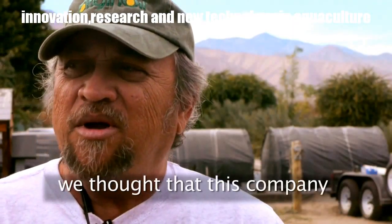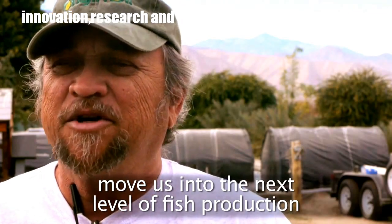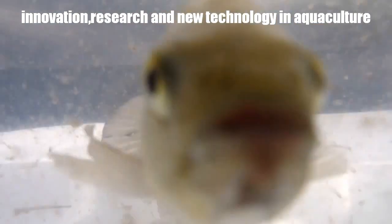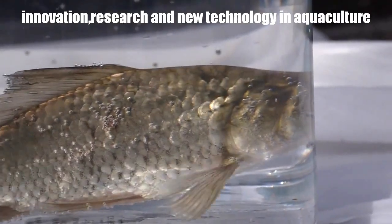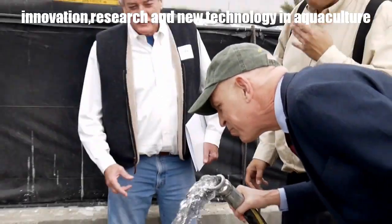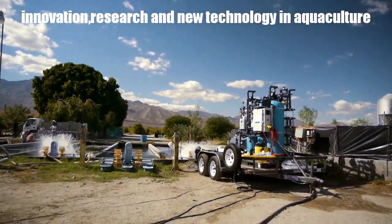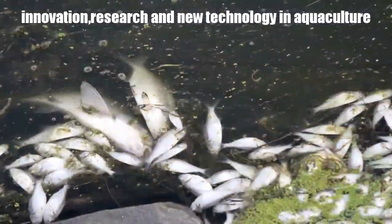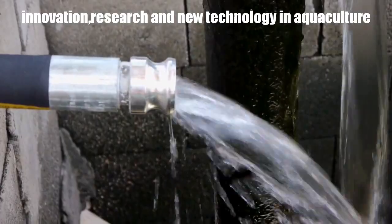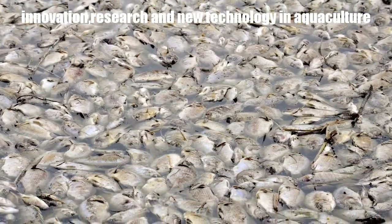When OriginOil came along, we thought that this company could really move us into the next level of fish production. The Q60 is designed to handle two major problems in the fishery industry: first, the ammonia load, and second, we also want to sterilize the water because we're getting a lot of invasive species into aquaculture that are destroying shrimp farms and fish farms globally.